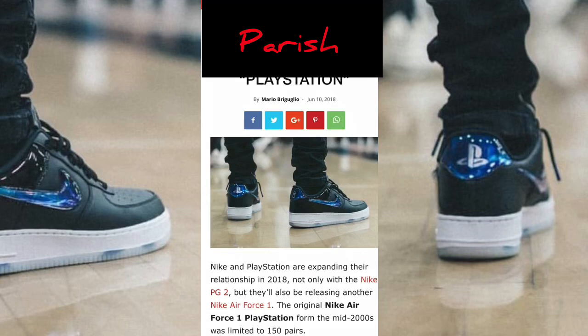Look at that color scheme on it. That blue — I don't know what blue that is, but it's looking right. It is looking right. That's crazy.